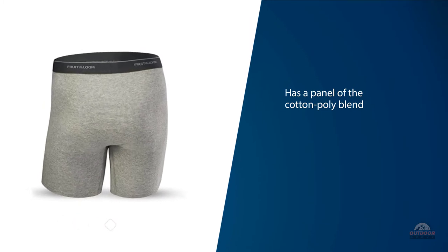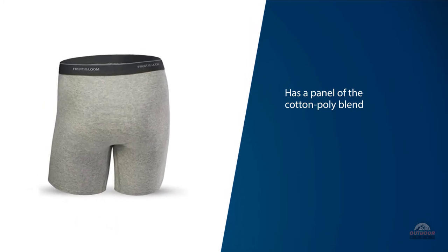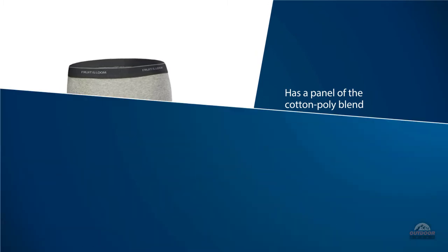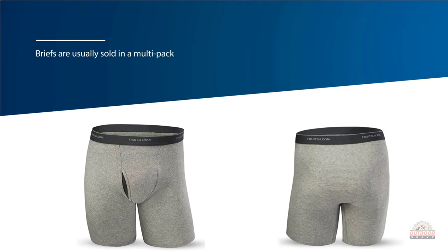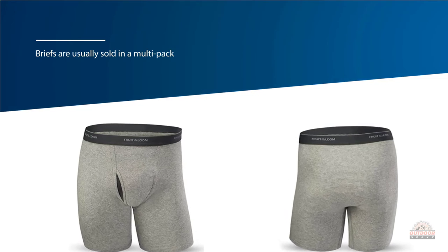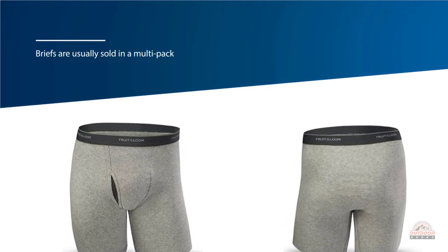The inside of the waistband was pleasantly soft. These briefs are usually sold in a multi-pack at a very reasonable price. They're really inexpensive and perform pretty well for a pair of mostly cotton underwear.